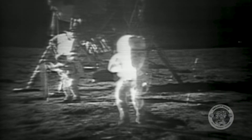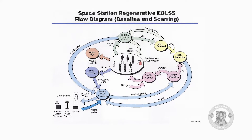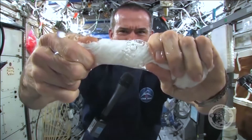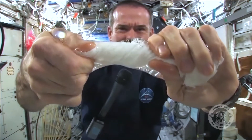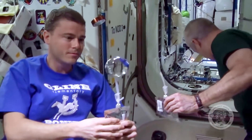Urine is almost 95% water, and water is very precious in space. During the Apollo missions, urine was jettisoned into space. But in 2009, NASA began recycling it. Thanks to a multi-stage filtration process, 90% of the astronauts' sweat and urine is reclaimed and purified, and as a result, becomes perfectly drinkable.